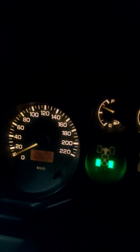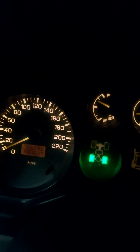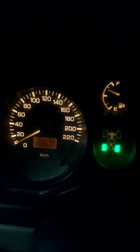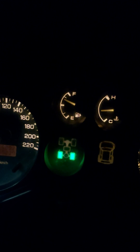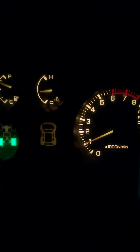The maximum speed of this car is 220 kph, but I always use only 120 kph. My fuel gauge is not almost full. The temperature is medium — not too hot. That is the current position of the car.